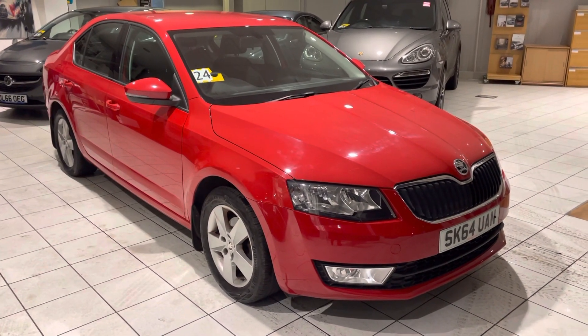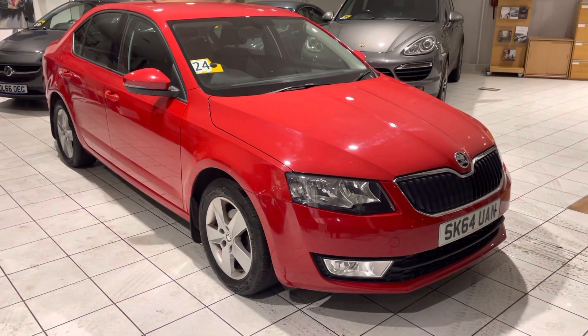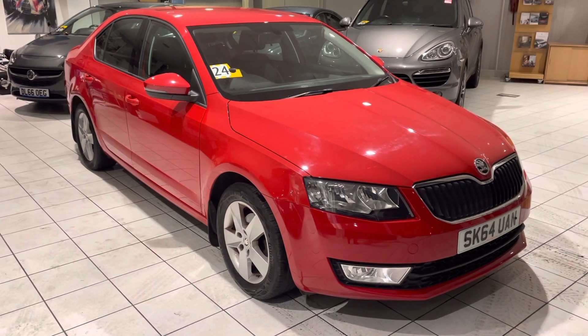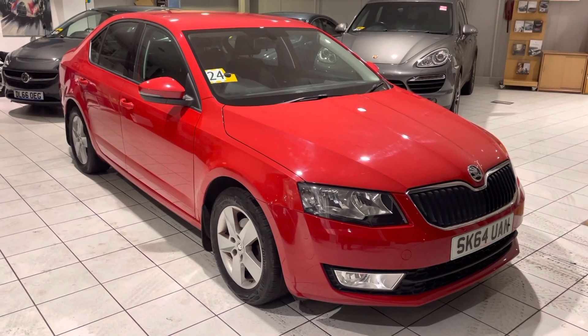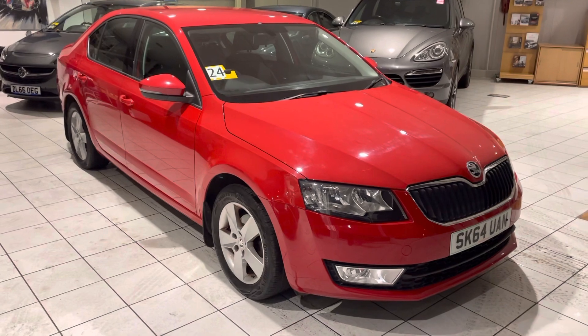Hello and welcome to another video walk around of a car we've got for sale today. We are taking a look at this 64-plated Skoda Octavia. It is red with a black interior. It's really low mileage — I think from memory about 39,000 miles. We'll double check that when we get into the car. Let's have a wander round and a bit of a closer look at it.